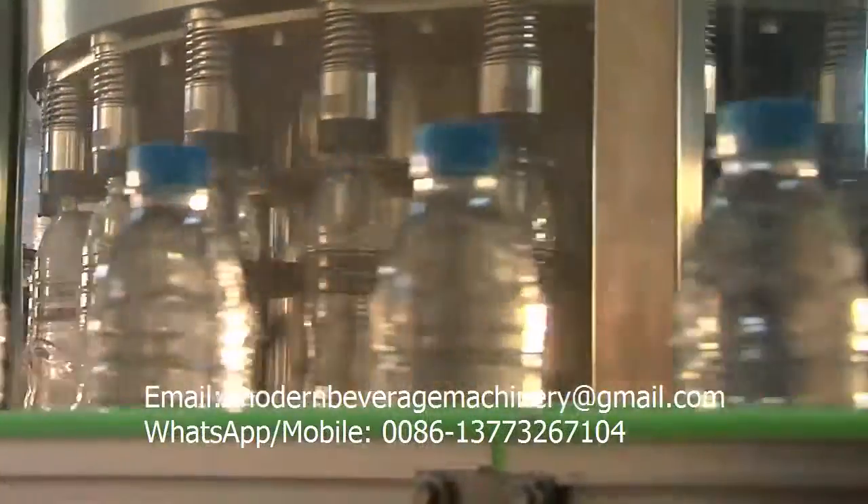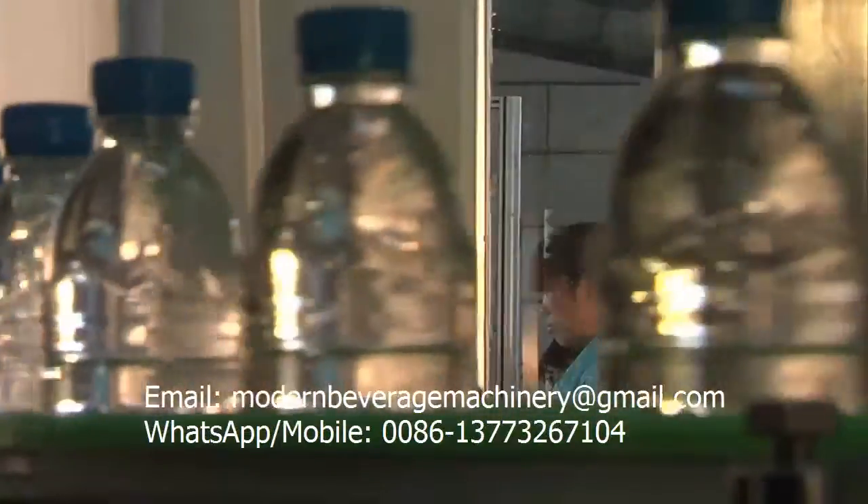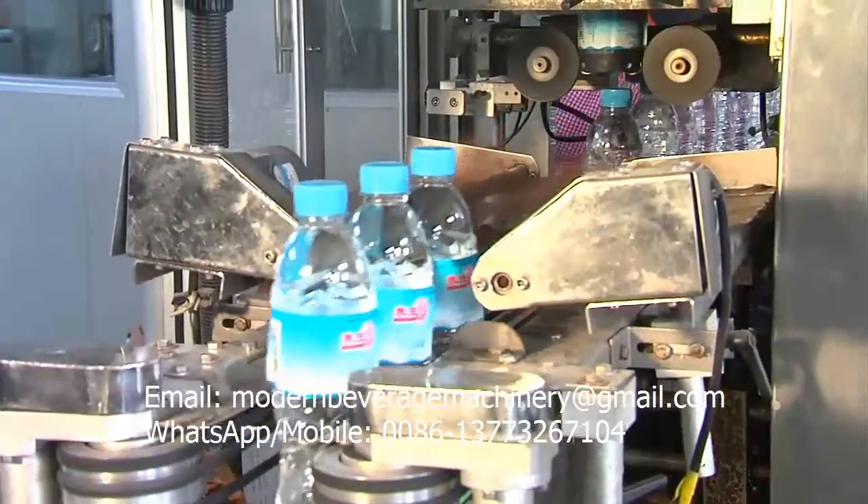Driven by an infinitely variable speed power system, the sealed bottled water is delivered to the packaging system safely and stably through high-quality engineering plastic chain.